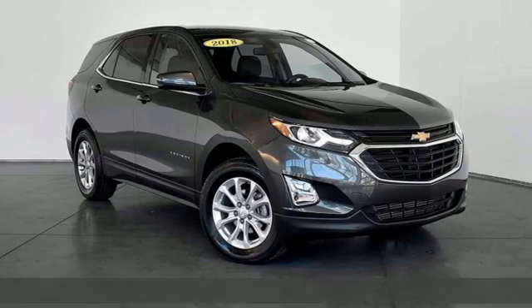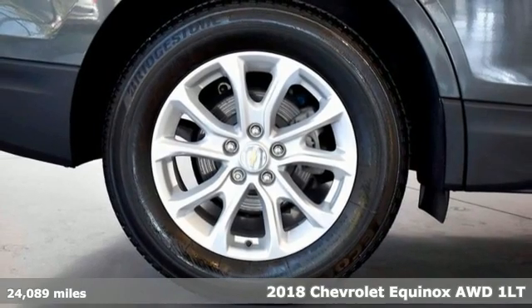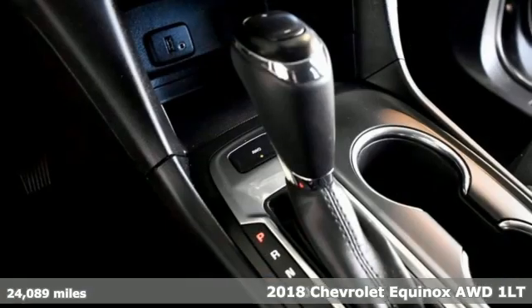It's a 2018 Chevrolet Equinox. Stylish, energized, and ready for takeoff. This is a multitasker that doesn't compromise.